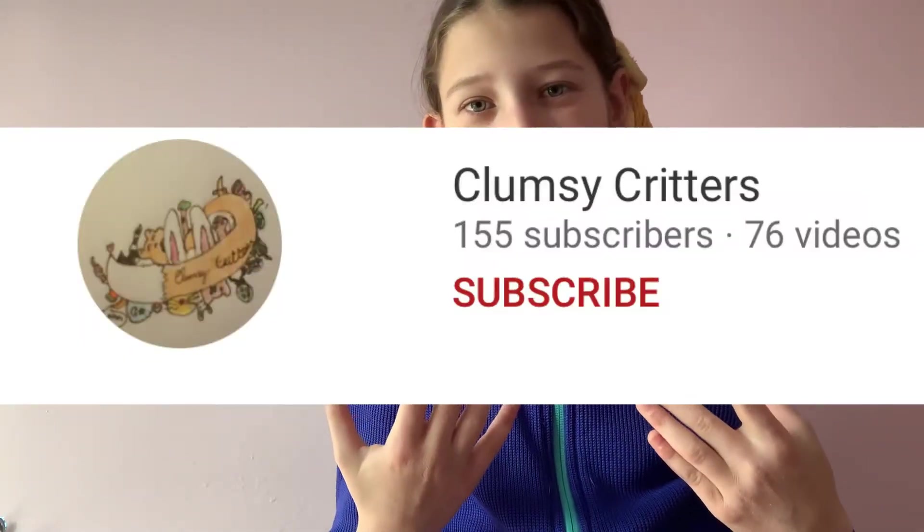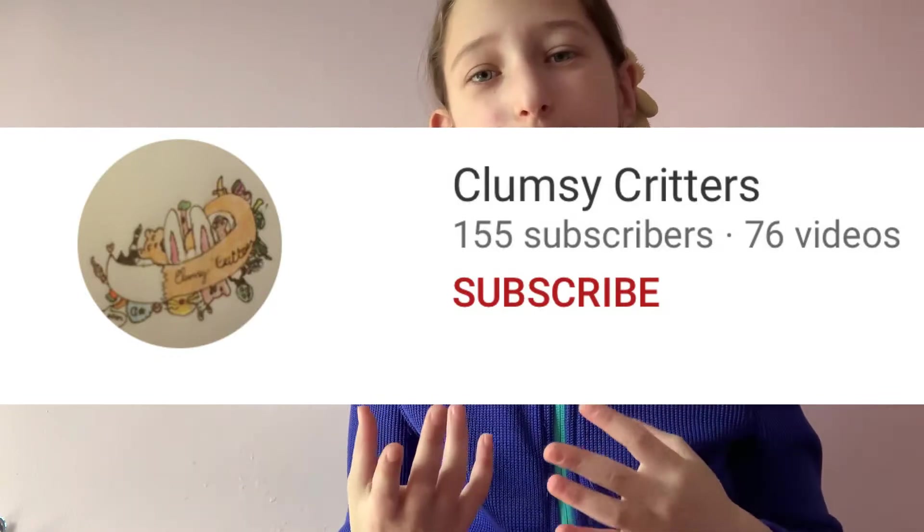This video is a collaboration with Clumsy Critters. On their channel, they're going to be doing a hamster diet video — feel free to check out their channel. I'm joined with my bearded dragon, Pixie.